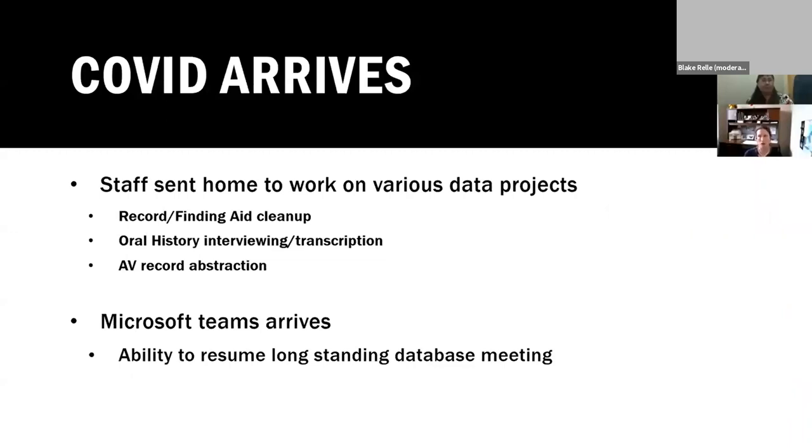Then COVID arrived and everybody was sent home to do data entry projects. While we have probably enough spelling errors and finding aid errors to fix for all time, you can only do that work for so long. About a month in, we got access to Microsoft Teams, which allowed us to start meeting again. Our reference archivist Sean Montgomery sent us a link to an article about the uptick of online volunteerism in crowdsource projects and photo tagging projects. We'd been playing around with the idea of creating a crowdsource application for the Virtual Archive anyway, so we thought let's go ahead and do it. We resurrected our long-standing database meeting — where we design any tool or feature we want for the Virtual Archive — as the perfect venue.